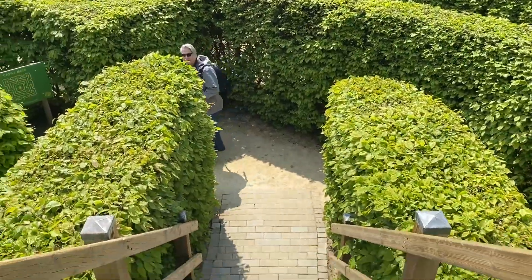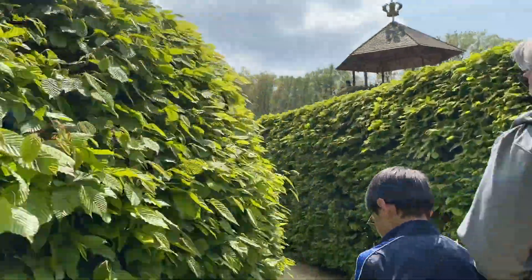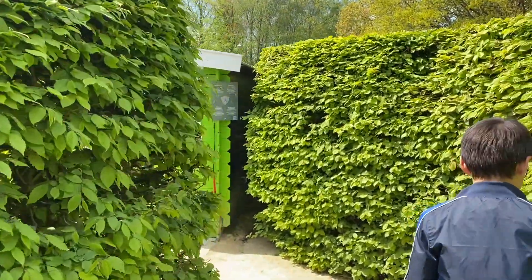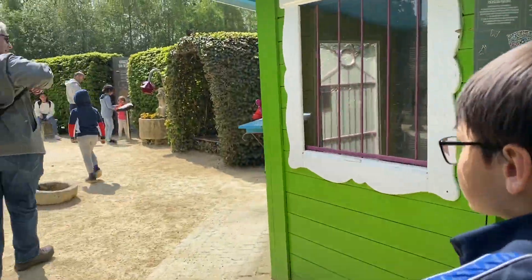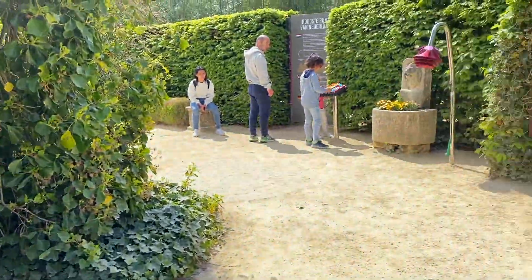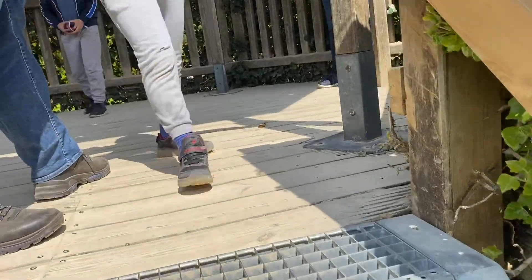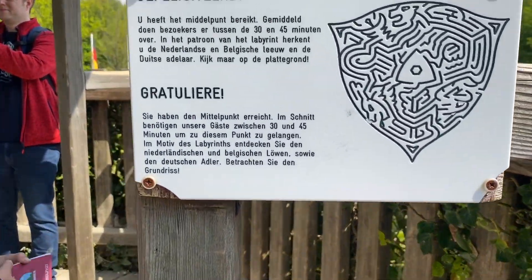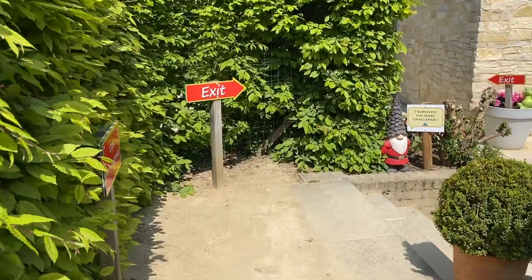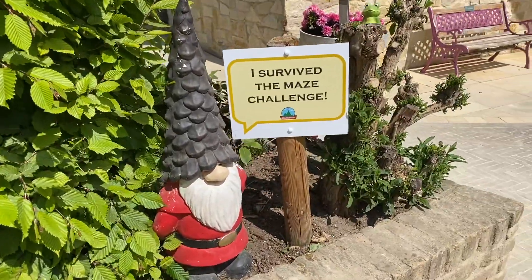One eternity later... okay guys, hopefully this is the moment of truth — we found our way into the center of this maze! It's in sight, it's in sight! Yay, finally! We did it without spending an hour. Say bye-bye! Oops, wrong entrance — exit! Yay, I survived the maze challenge!